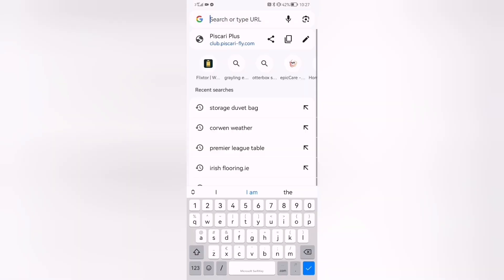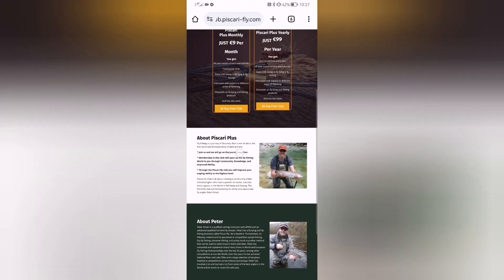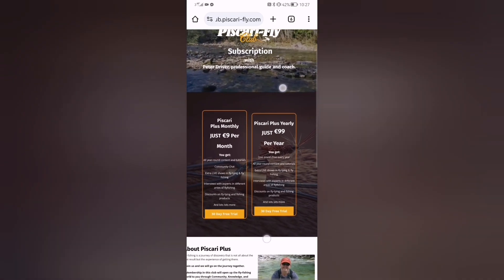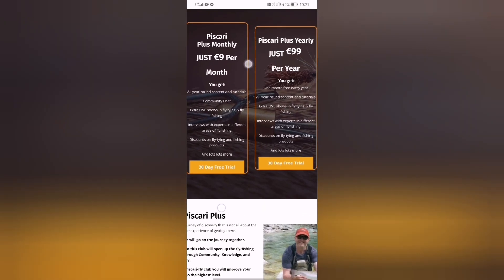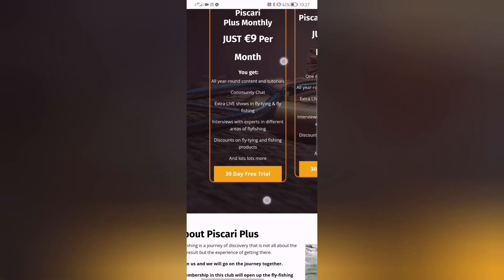On the home page, go to club.buscari-fly.com in your web browser. That'll bring you to the home page where you'll find information about Scary Flight Club, information about ourselves, and our newsletter which is sent out every Monday evening. We have two payment packages: nine euro per month or ninety-nine euro for the full year. With each package you get the first 30 days free — no money is taken until those 30 days are up. Each package includes content and tutorials, community chat, extra live shows in fly tying and fly fishing, and interviews with experts.